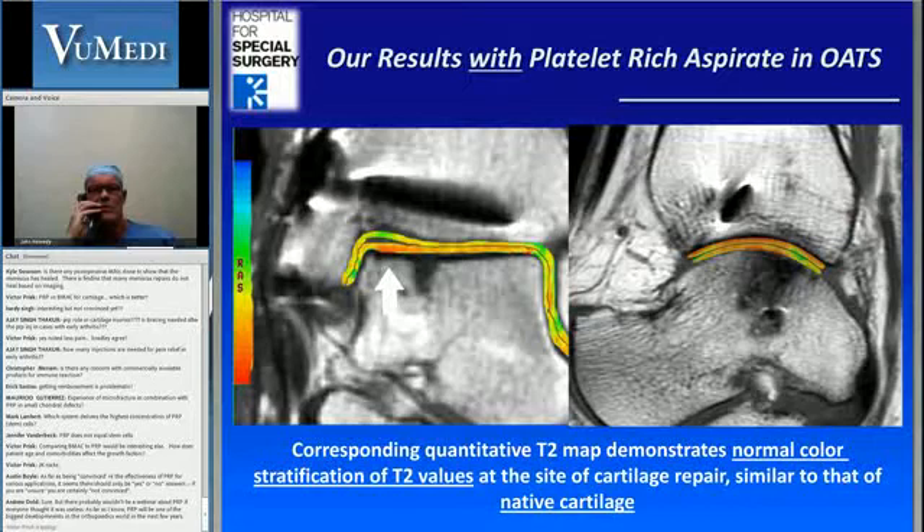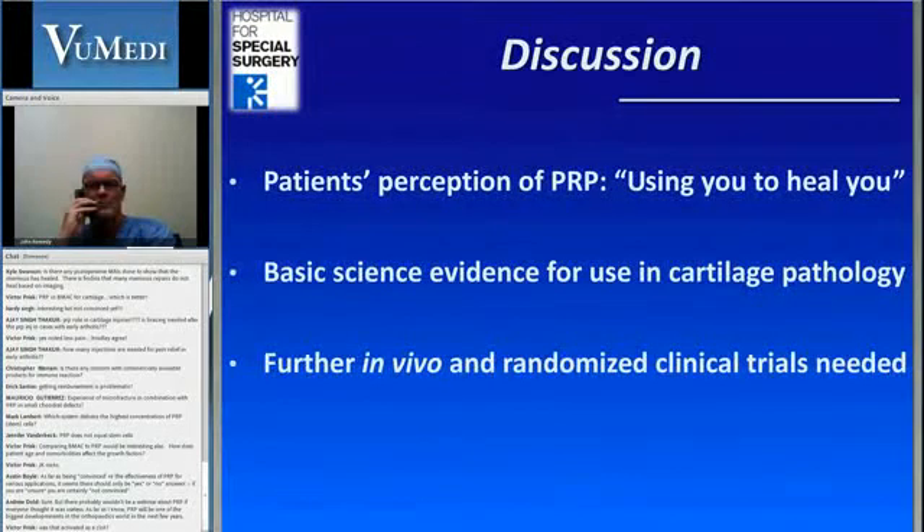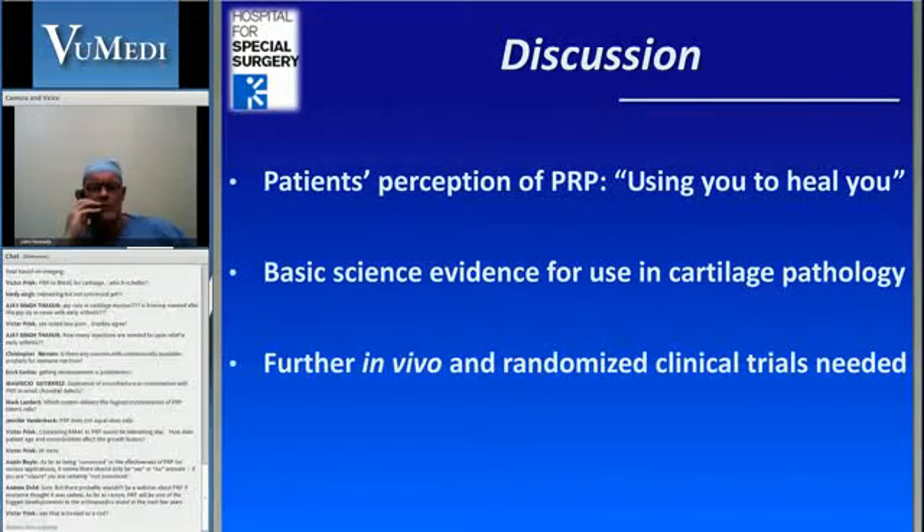When we look at the OATS replacement strategies, once again you're seeing this nice linear stratification with T2 in terms of cartilage repair and without the cystic degeneration we were concerned about. What I find very useful with PRP is talking to patients about this — they're not keen on allografts; it's simply using themselves to heal themselves. There is certainly plenty of basic science evidence for this in cartilage pathology, but we really do need randomized controlled trials, particularly in the ankle, where there is a paucity of literature.